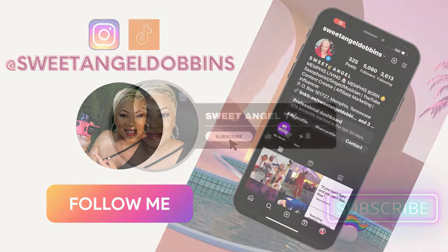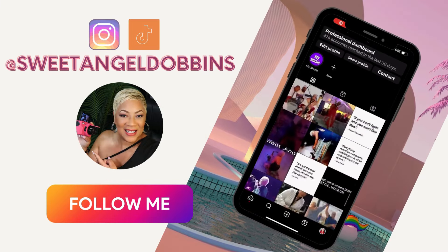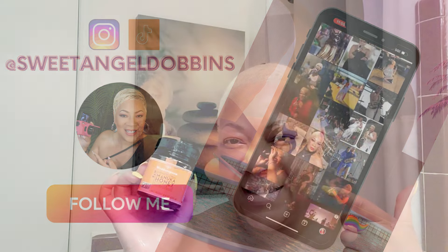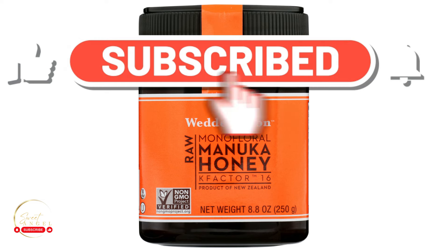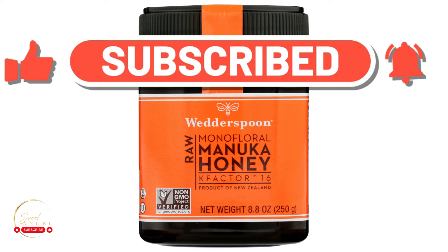Sweet angel here, and I'm holding my manuka honey. You all need to stay tuned for this video because you're going to learn something brilliant. If you're new to the channel, make sure you subscribe and hit the bell so you'll be in the know the next time I'm talking something good.